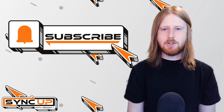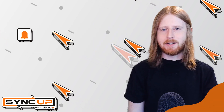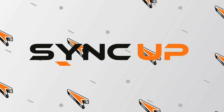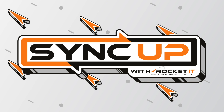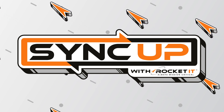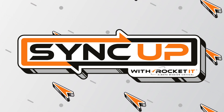And to stay up to date on trending technology news, hit that subscribe button and the bell to catch us on next week's episode of SyncUp with Rocket IT. I'll see you next time.